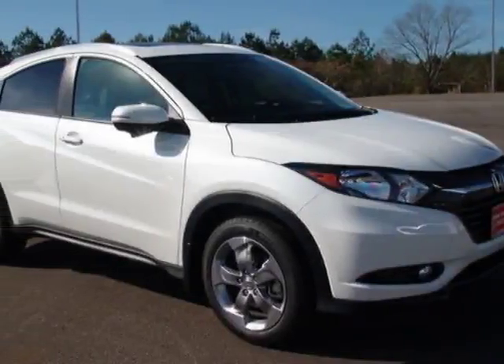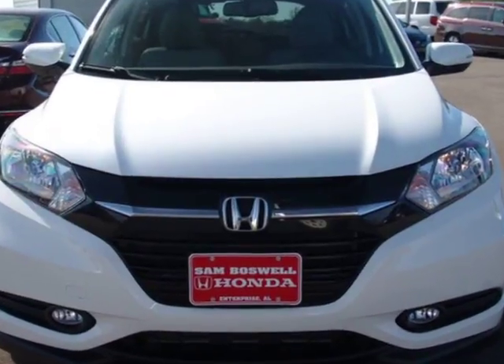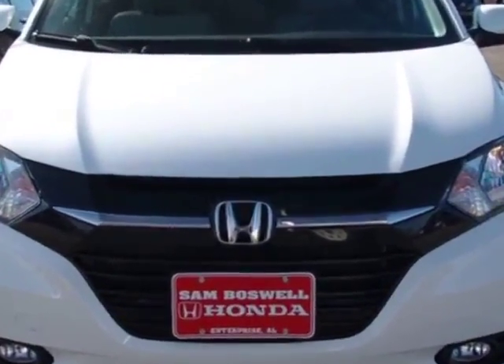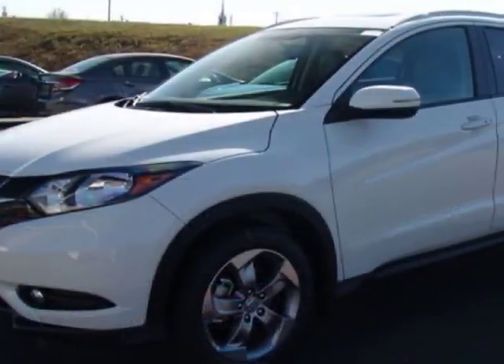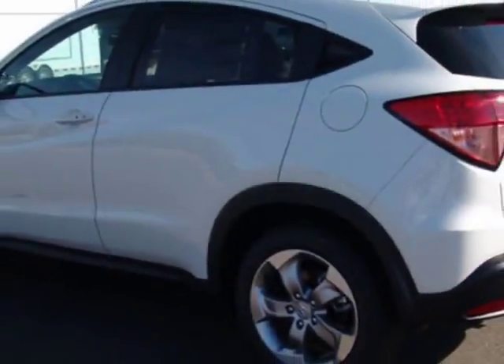Take a look at this new 2017 Honda HR-V. For your protection, this vehicle has a full factory warranty. This vehicle gets an estimated 28 miles per gallon in the city, and an estimated 34 on the highway.